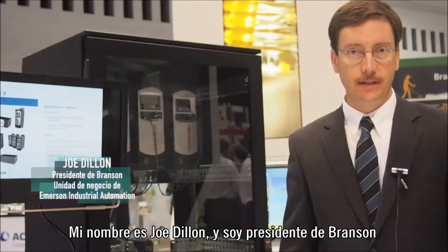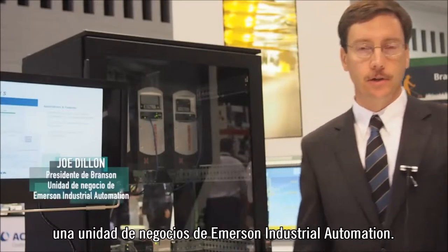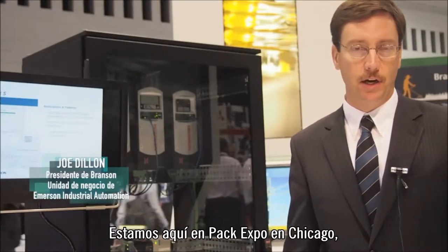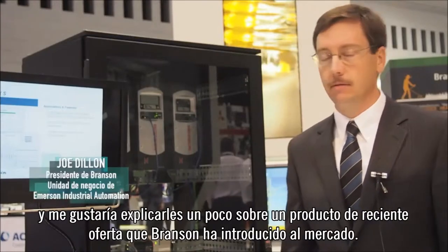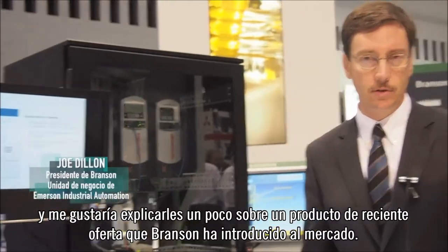My name is Joe Dillon, and I am president of Branson, a business unit of Emerson Industrial Automation. We're here at the HACC Expo Show in Chicago, and I'd like to explain to you a little bit about a recent product offering that Branson has introduced to the market.